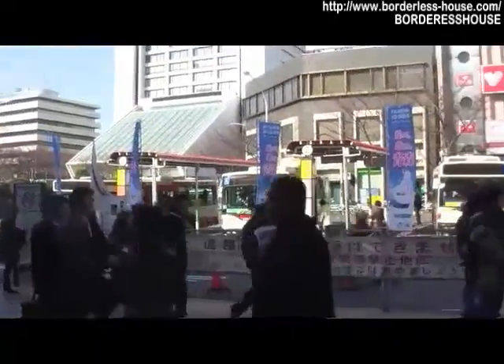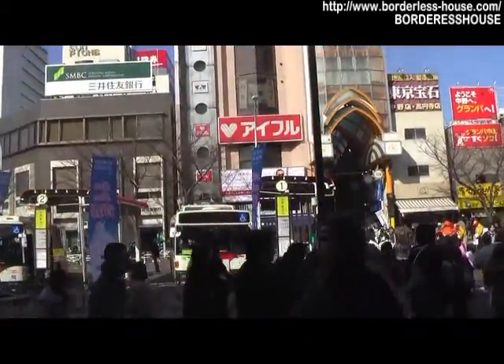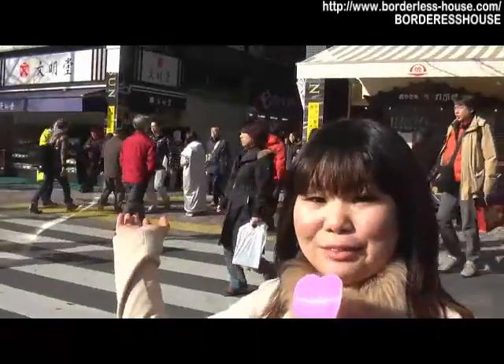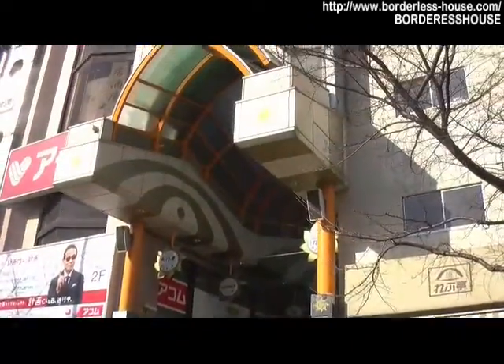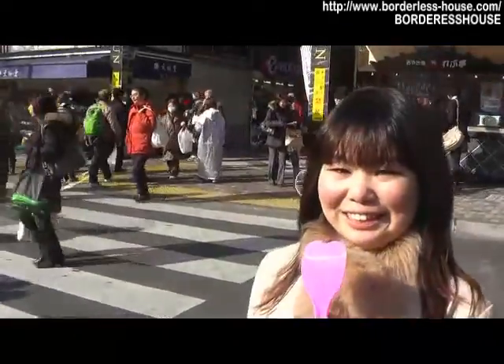There's a big shopping street in front of Nakano station. Let's go shopping together! Here is the shopping street. I'll guide you into the shopping street.